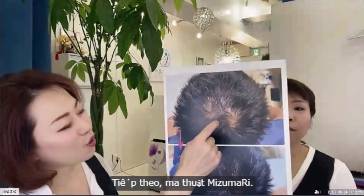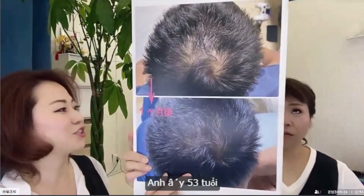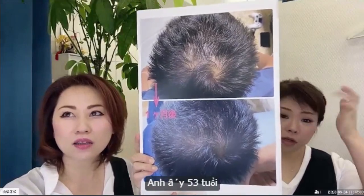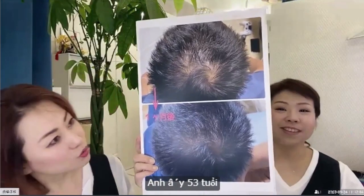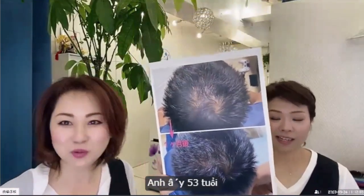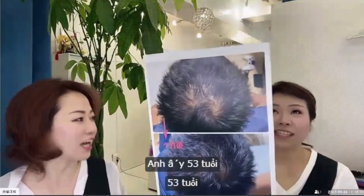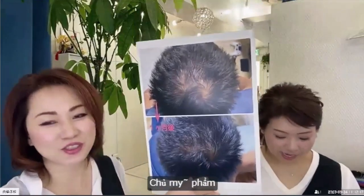One month later. He is... fifty-three! He's the Wanokuni Cosmetics owner.